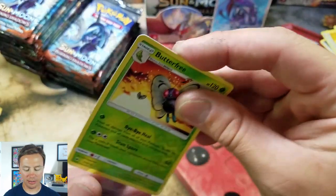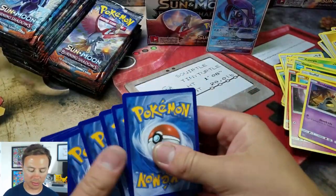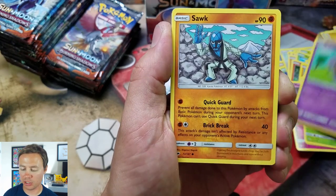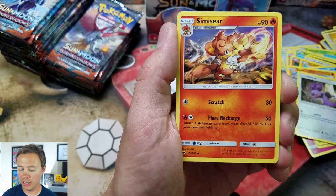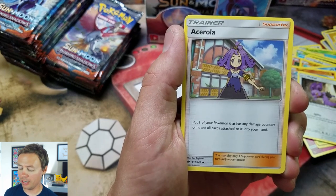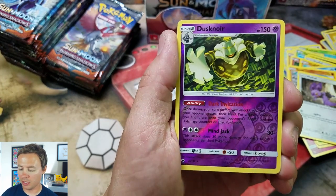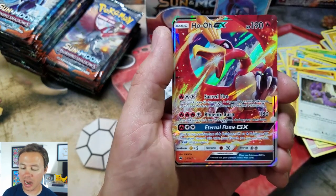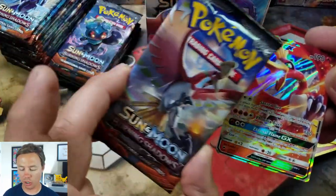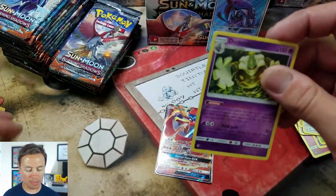Ultra Rare — wow, there are some game-changing cards. I haven't really even looked at the moves of some of the Pokemon. We're only at one Ultra Rare — I think it's about time we get another. Panpour, Pan Sage, Esper, Sauk, Noibat, Fire Energy, Simisir, Dusclops — that's our first Dusclops. Acerola — put one of your Pokemon that has any damage counters on it and all cards attached to it into your hand. Dusk Noir Reverse Holo Rare — so we got the Holo Rare and Reverse. Nice! And Ho-Oh GX! Sweet mamas! Ho-Oh is on the cover of some of these packs.